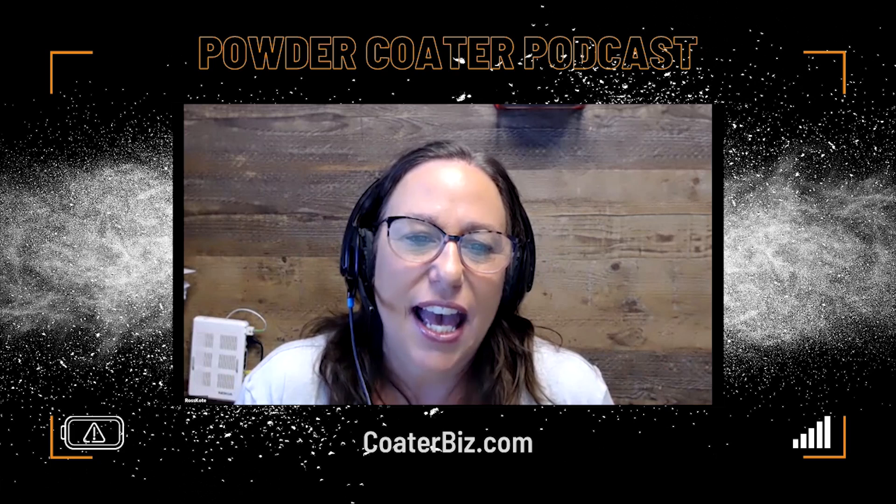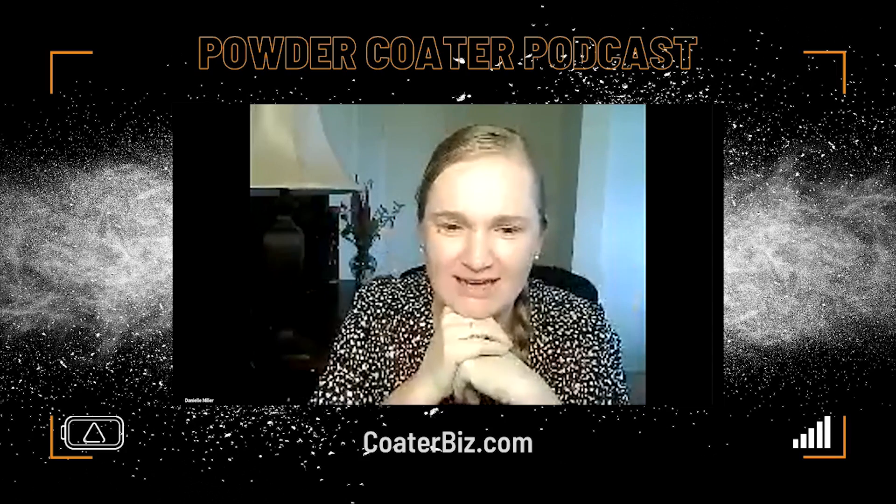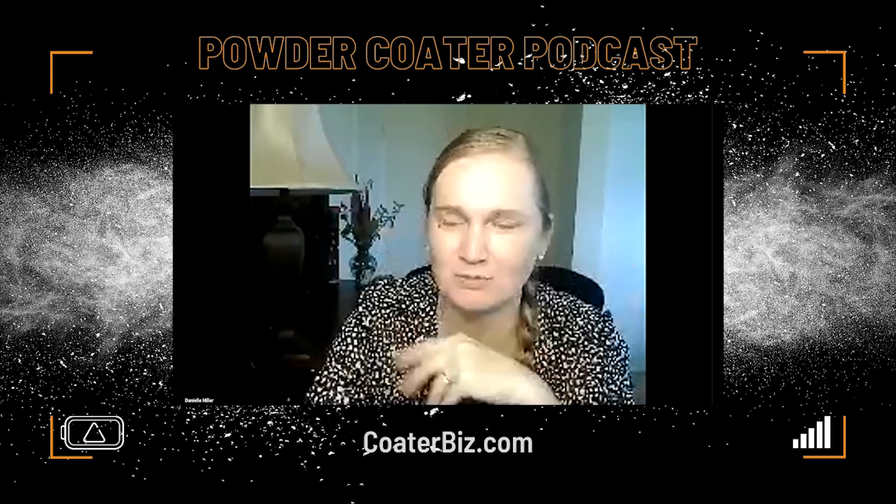Today's topic has been months in the making, but first I wanted to introduce my special guest, resident social media diva, Danielle Miller. Welcome to the show, Danielle. This is a great opportunity to hop on and connect and kind of give everybody a little social media update.